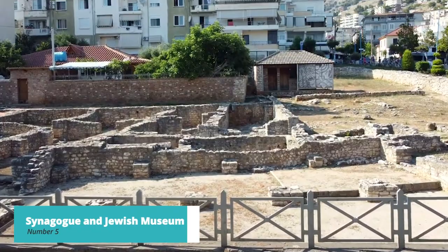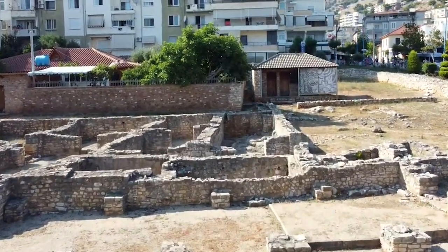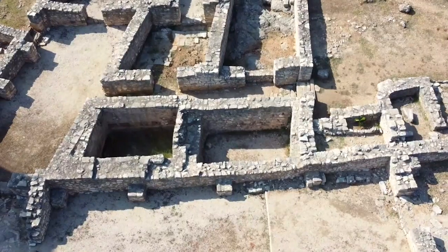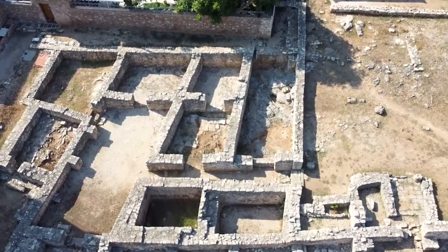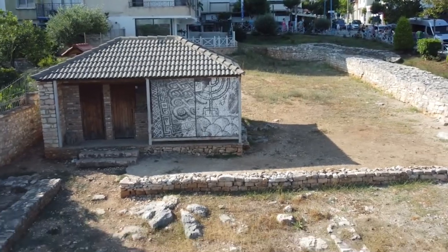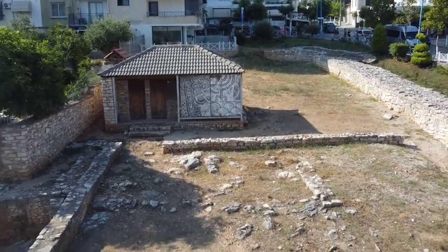Moving on to number 5, we have the Synagogue and Jewish Museum. Explore Sarande's cultural diversity at the Synagogue and Jewish Museum. Delve into the history of the Jewish community in Albania, which has a unique and inspiring story of tolerance and coexistence. The museum houses artifacts, photographs, and documents that offer a glimpse into this lesser-known part of Sarande's heritage.